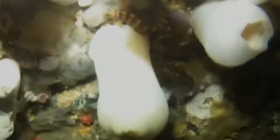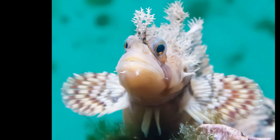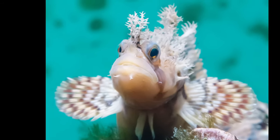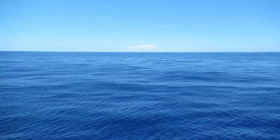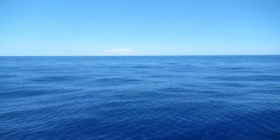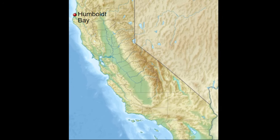The decorated war bonnet is an eel-like fish with large pectoral fins and a dorsal fin that extends almost the entire length of the body. The fish are found in the temperate waters of the North Pacific from Alaska to Humboldt Bay, California.